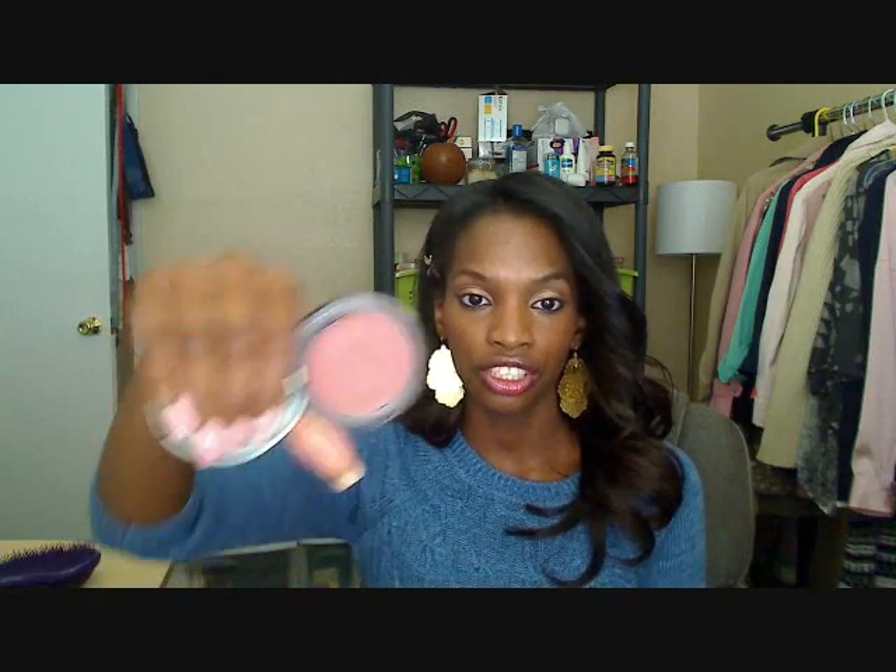I have some drugstore blushes first. The first blush was in my February favorites — this is the Sally Hansen blush in Ginger Cream Blush, and this is the color of it. I love it.